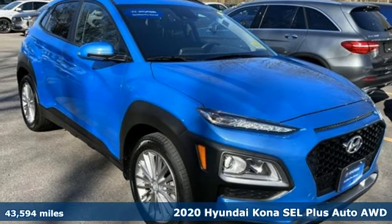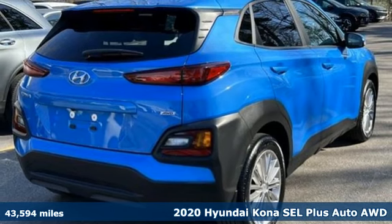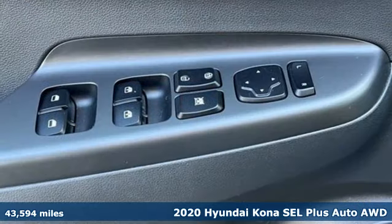It's a certified 2020 Hyundai Kona. This compact CUV has style on a massive scale and power and composure for all roads.